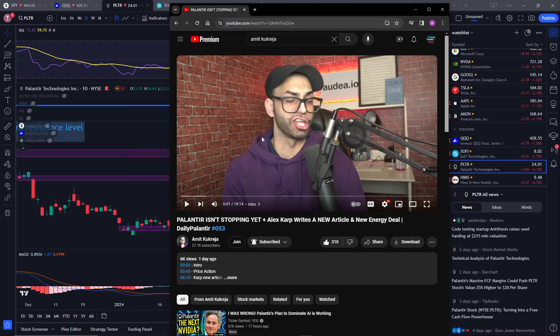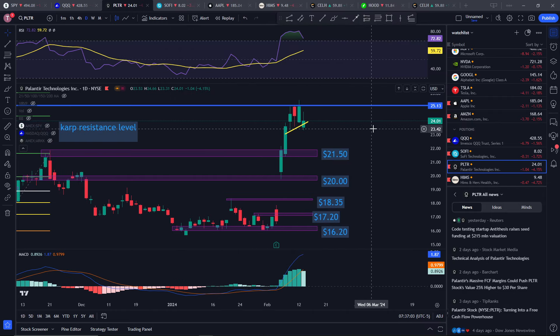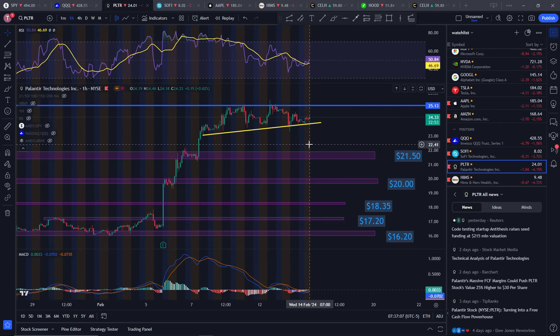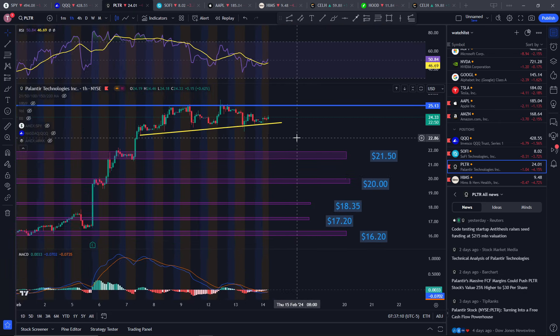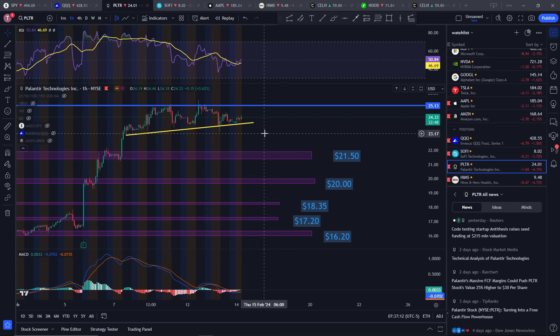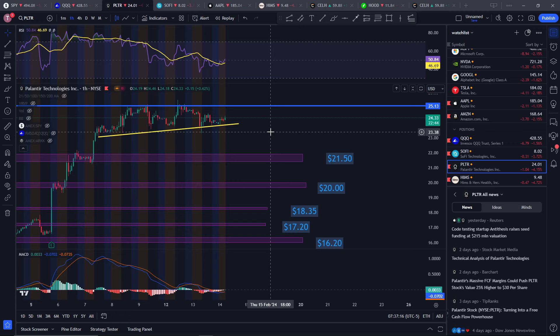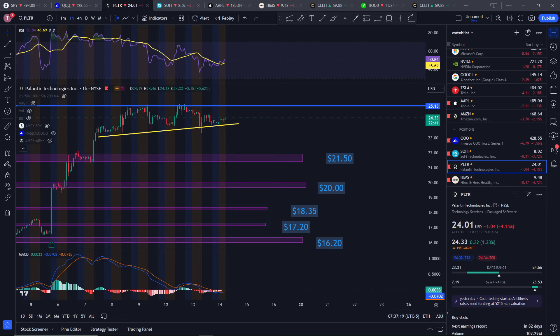There's a new article on Palantir and they're doing new energy deals, so I don't think Palantir is necessarily slowing down. They might be a little overblown, but that doesn't necessarily mean you should buy puts — I'll stop there because someone might actually buy puts and make money when I'm wrong. Anyway, thank you guys for watching, like and subscribe, and I'll see you in the next one.